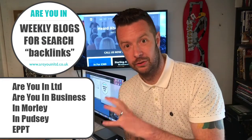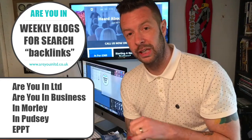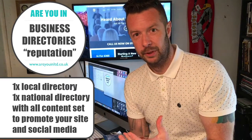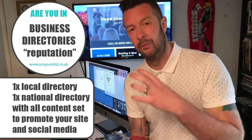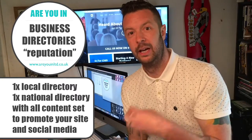The blogs are published on 'Are You in Morley?' and other local area sites depending on where you are. We also have a blog called EPPT, which is just there to write blog posts and give backlinks to people's social media and websites. For business directories, we have one local directory and one national directory, and we populate both with your business details to push your website and social media presence.